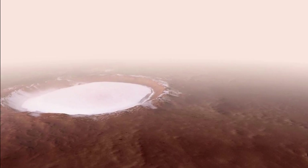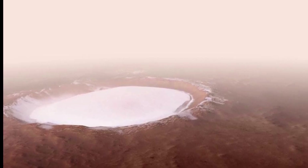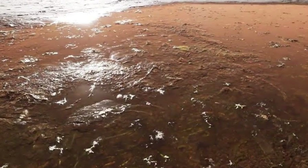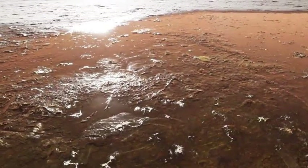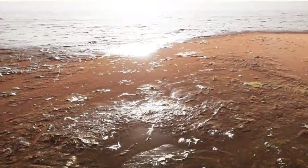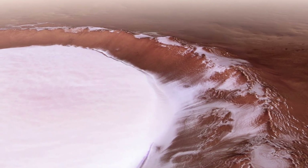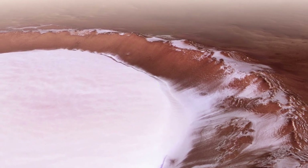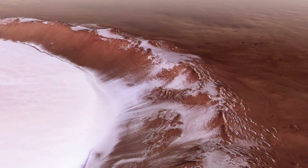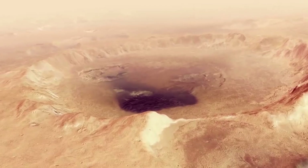Underground lake on Mars — where there is water, there is life. Is there water on the red planet? We know that parts of the surface are frozen and may melt when the temperature rises. However, in 2018, scientists discovered a lake containing liquid water on Mars for the first time.